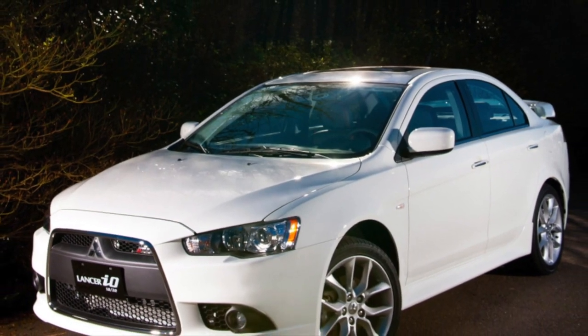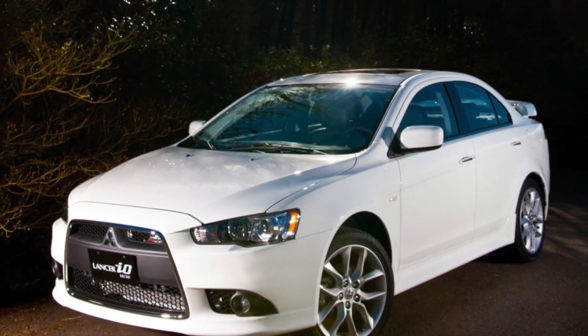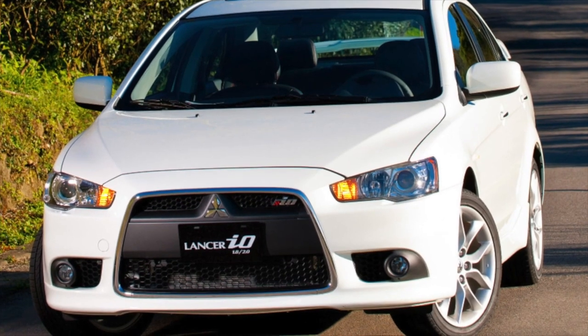Greetings, dear friends! I present to your attention the most common malfunctions and breakdowns that occur on the Mitsubishi Lancer X.